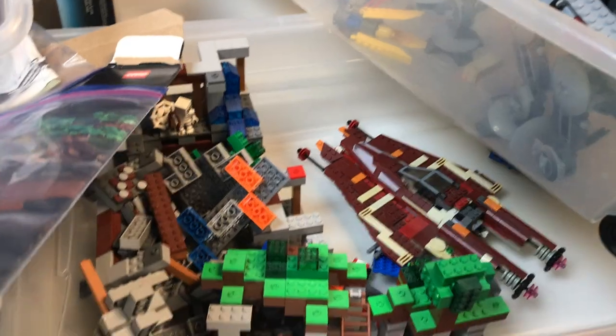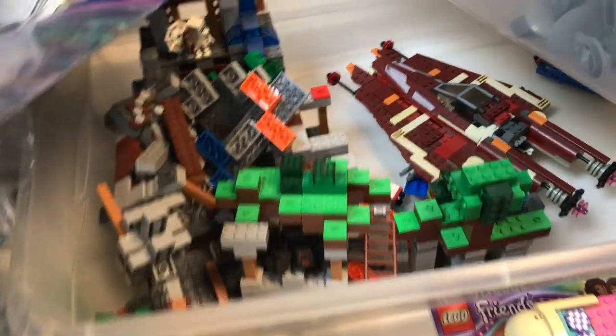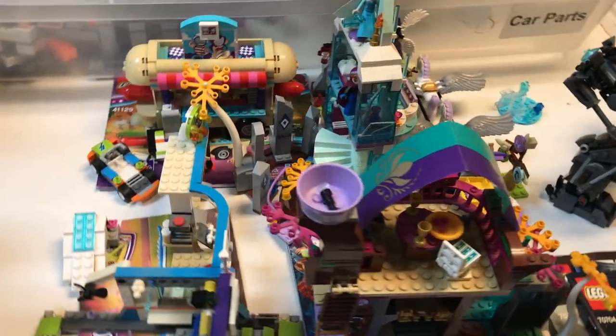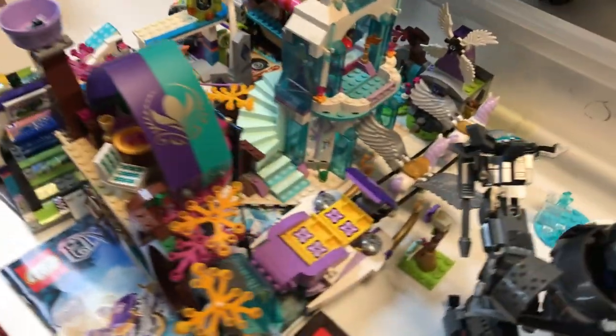Moving this way, we've got some Minecraft sets as well as a Star Wars ship. Looks like we've got some Friends and Elves sets here — those are very nice, somebody will be glad to get their hands on those. There's a nice Pegasus Creatures over there, and some Star Wars in this box.